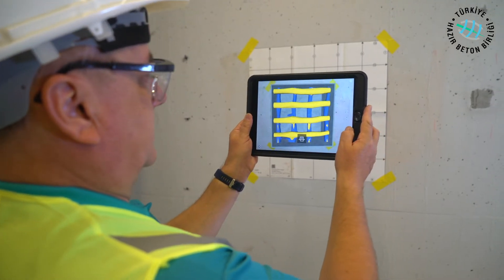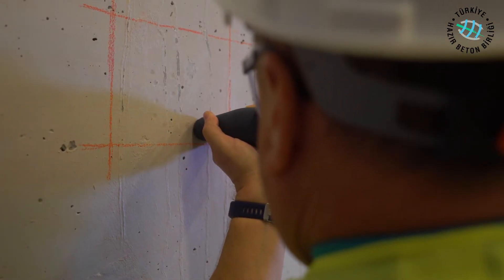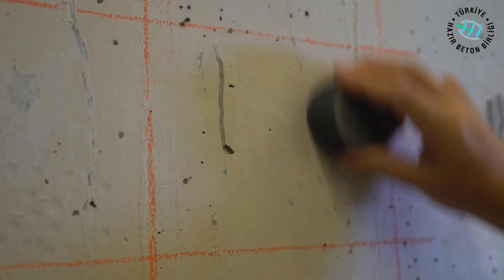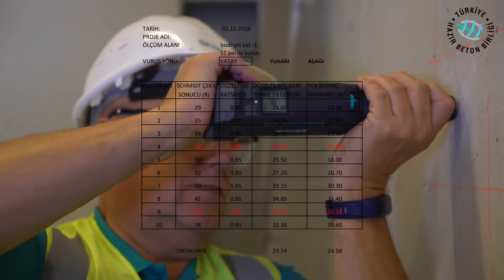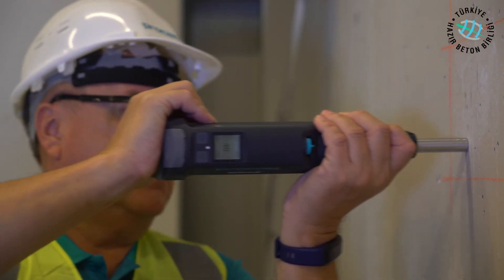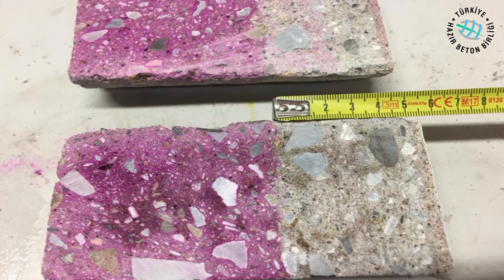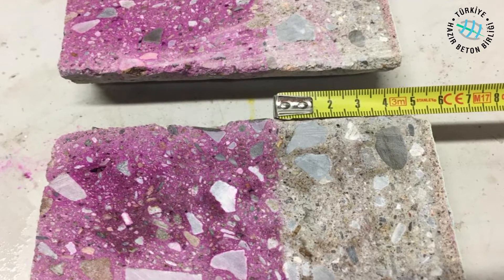Readings taken with other devices afterwards are measured in rebar-free zones. Otherwise, measurements made on the reinforcement will give incorrect results. After the reinforcement network is determined, surface rebound values are measured with the mechanical Schmidt concrete test hammer or electronic Schmidt device to obtain information about the strength of the concrete. The time factor must be calculated for the most accurate measurement by the Schmidt concrete test hammer.